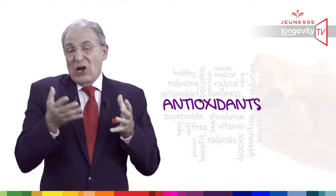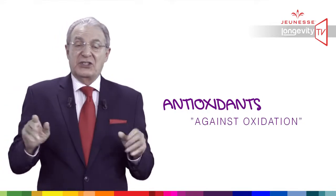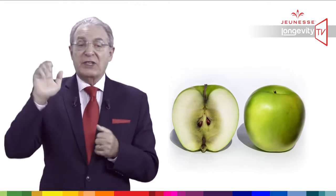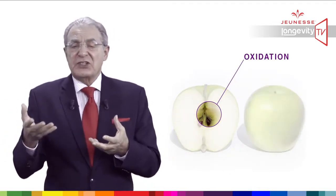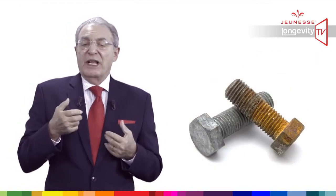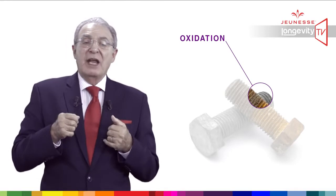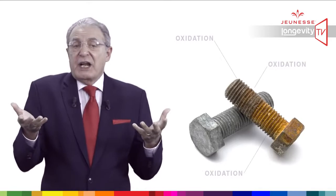Antioxidant means against oxidation. So what does oxidation mean? It is what happens when we cut an apple and leave it exposed to the air — the apple becomes brown. We call it oxidation, exactly like a piece of metal which will become rusty when exposed to the air.